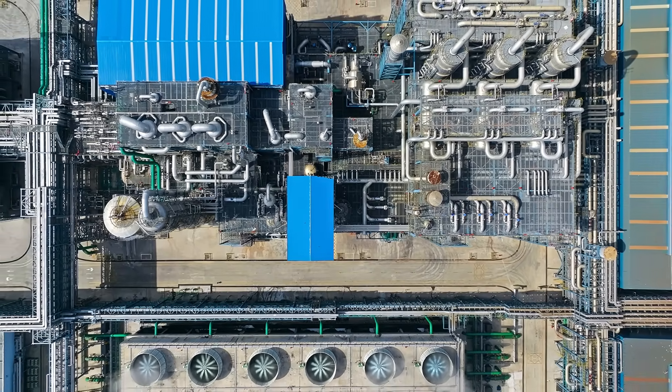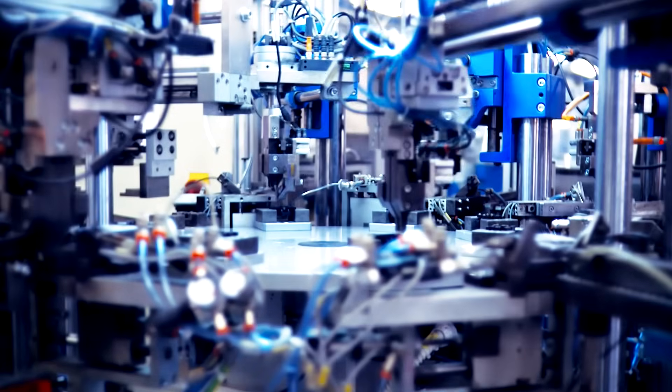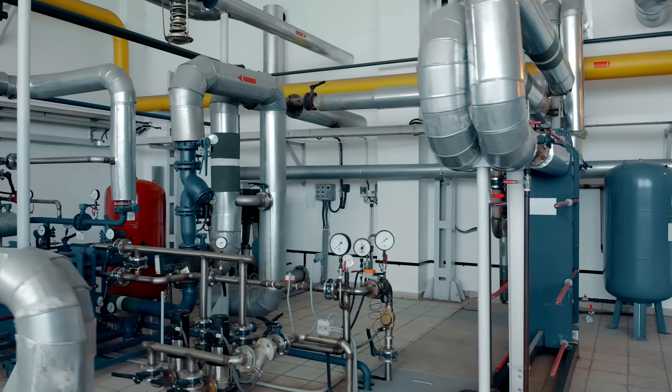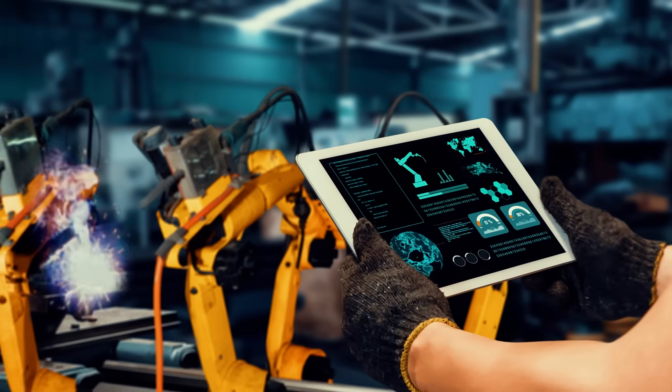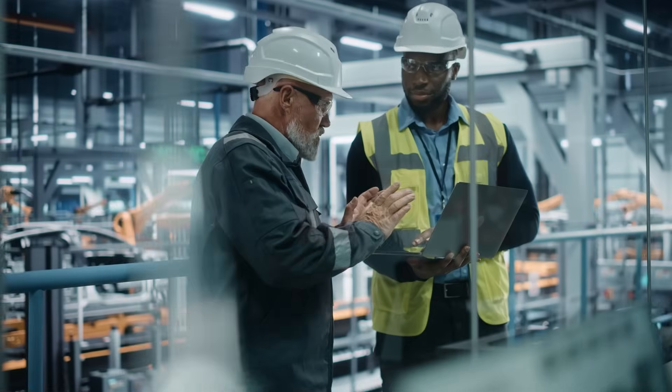As an industrial enterprise today, you're in the process of transitioning thousands of low-power devices from wired to wireless for industrial automation, condition monitoring, and predictive maintenance in order to improve productivity and reduce costs.